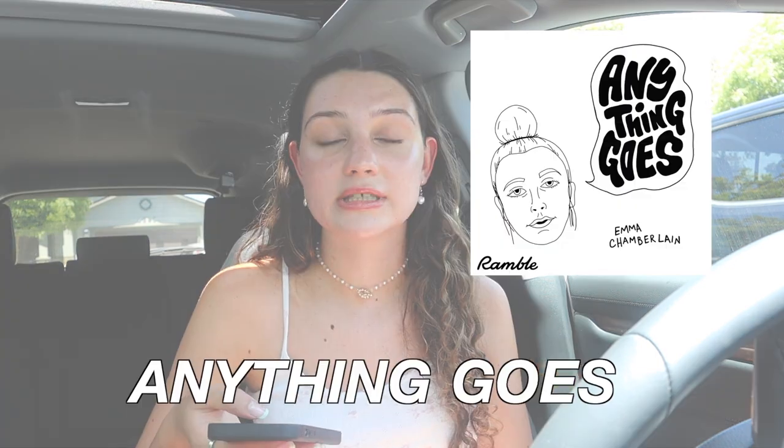Next is Emma Chamberlain's podcast called 'Anything Goes.' My favorite episodes are her advice sessions. Me and my mom listen to them in the car all the time, usually after a workout class or whenever we drive together. My mom even says she gives really good advice.